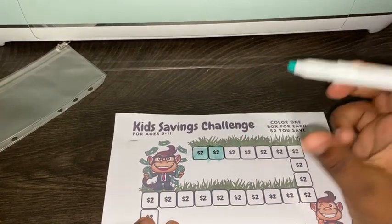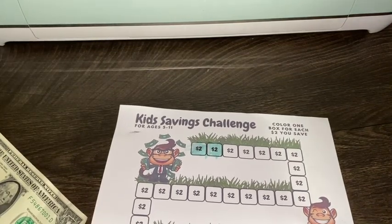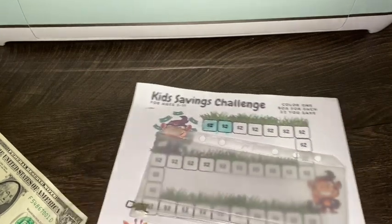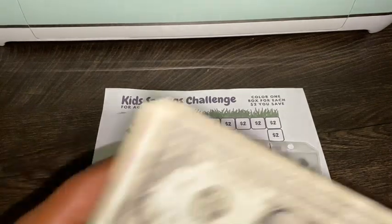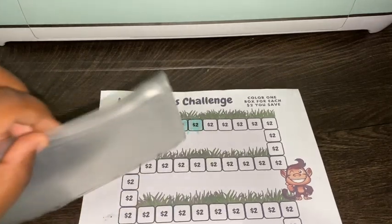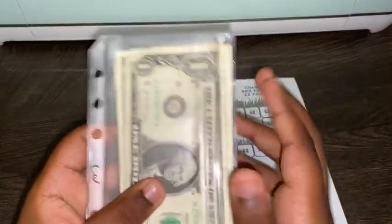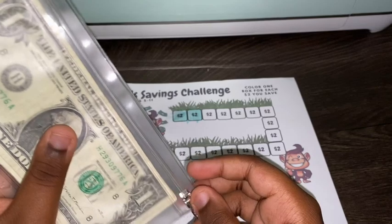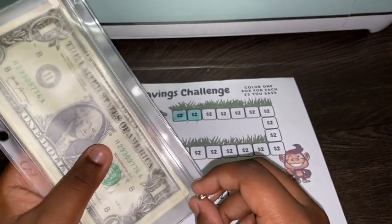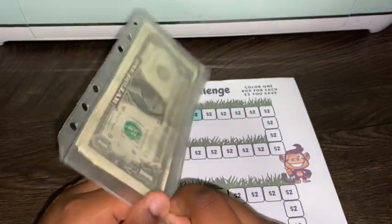Alright, go ahead and take your envelope and take your money and go ahead and put your money in your envelope. He is so not his mama's child — I like for my money to be facing the same way, and he just kind of threw it all in the envelope at once. But it's okay, it's his savings challenge, he can do it how he wants to.